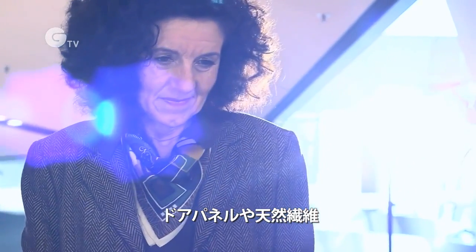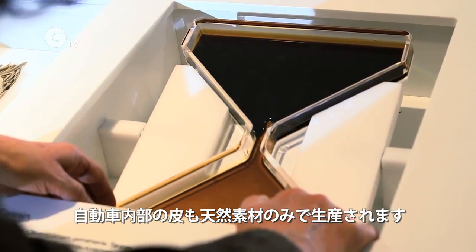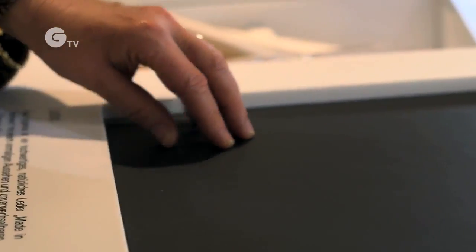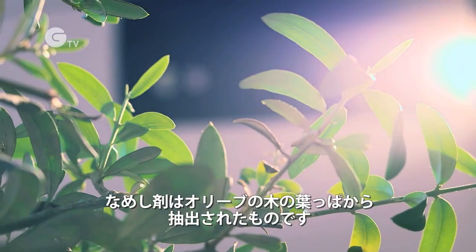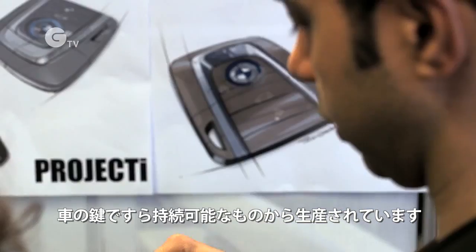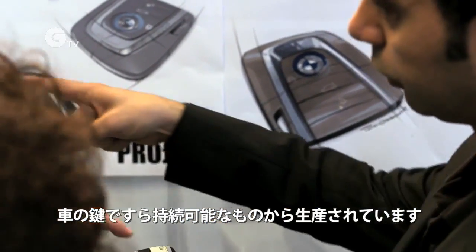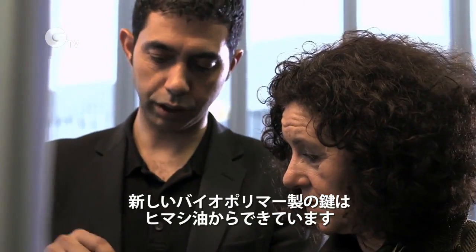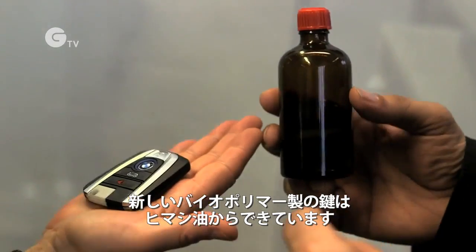This includes door trim panels made with natural fibers, and leather for inside the automobile processed with natural substances only. The tanning agent used is an extract from olive tree leaves. Even the car key is sustainably manufactured — the new biopolymer key is based on castor oil gained from pressed castor seeds.